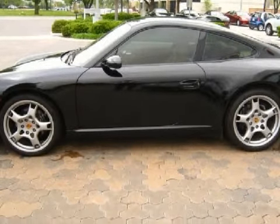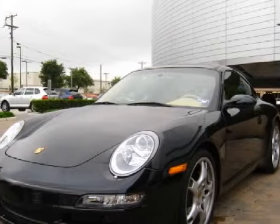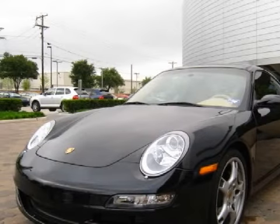Carfax estimates that this vehicle has had one owner, and it also qualifies for the Carfax buy-back guarantee.